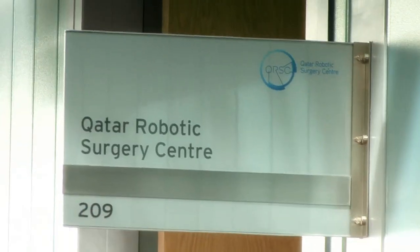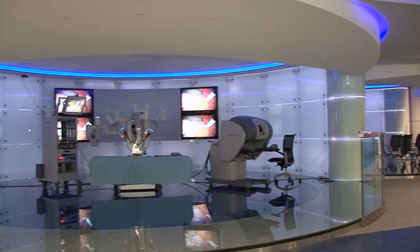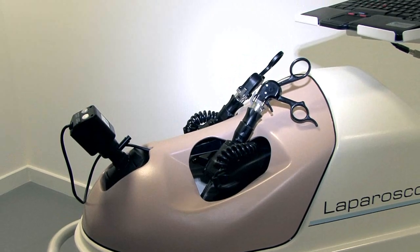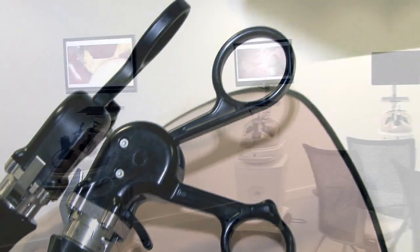Welcome to the Qatar Robotic Surgery Center. We are very proud to show you around our new facility. We have a room which we call the VR simulation area, which is a room we use for simulation trainings, mainly in minimally invasive surgery.